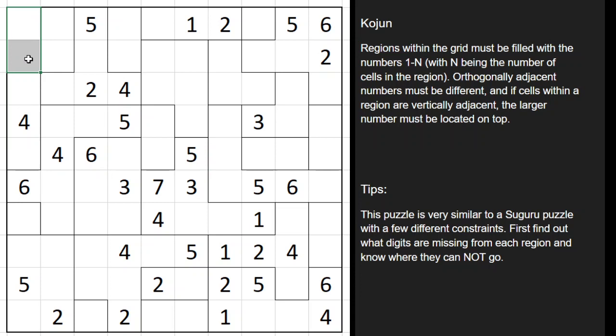And then lastly, if you have cells within the same region that are vertical, the largest number has to be on top. So for example, we have a two-celled region here. We know the digits must be 1 and 2, so 2 has to be above the 1.